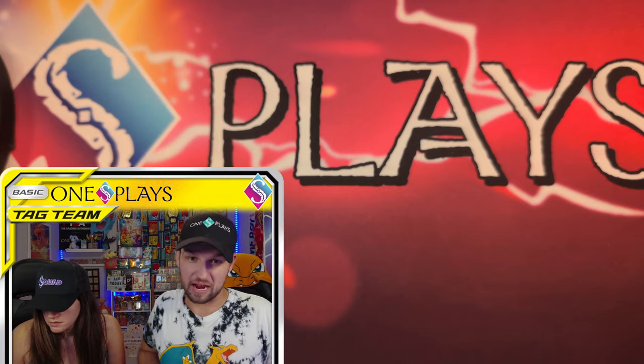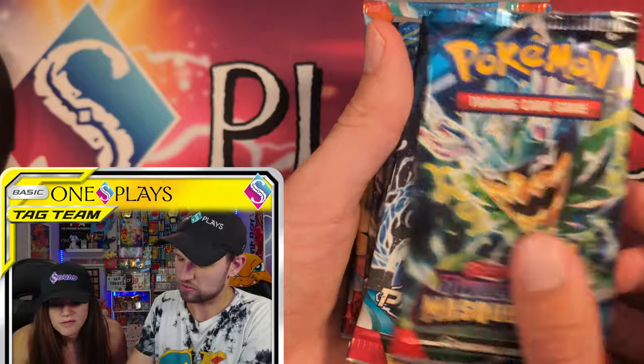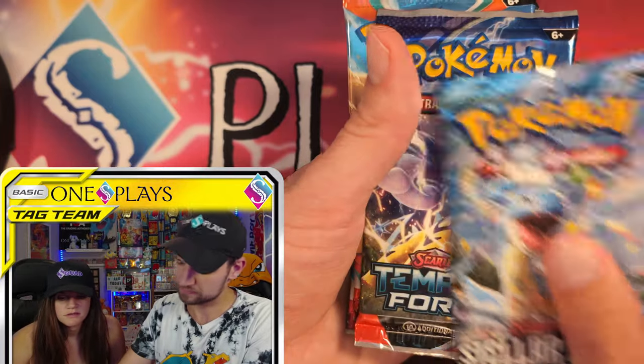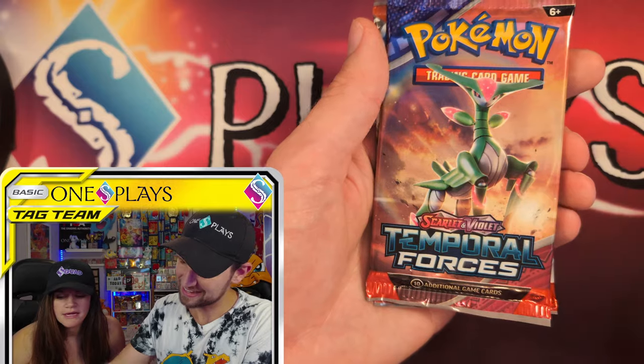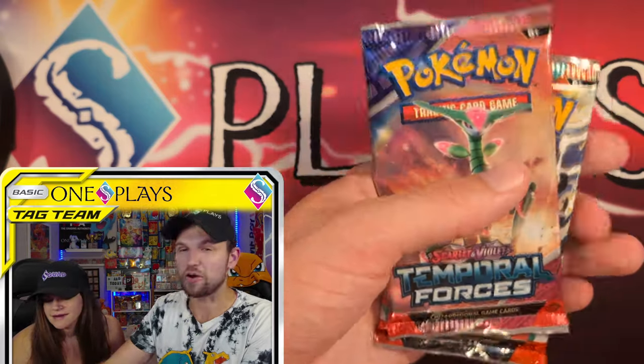And Alakazam. Before I do that, I know everyone likes to see the packs before we go for it. So the first pack is Twilight Masquerade, then another Twilight Masquerade, Paradox, Stellar, Temporal, and Surging City Inn. So it's five sets, two of each. Which makes sense because when they're packaged, they are packaged five and five on each side.